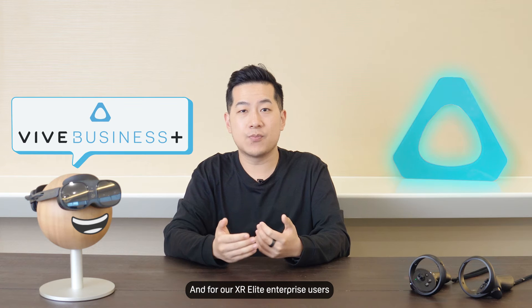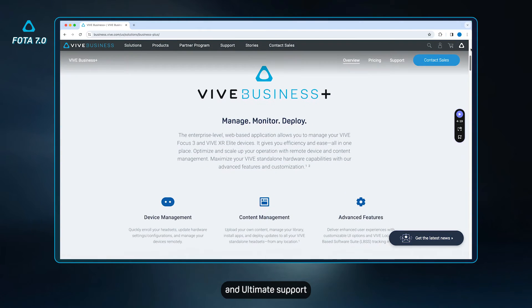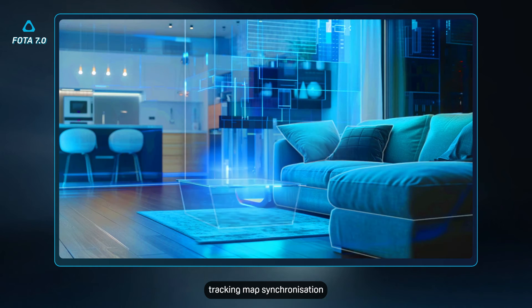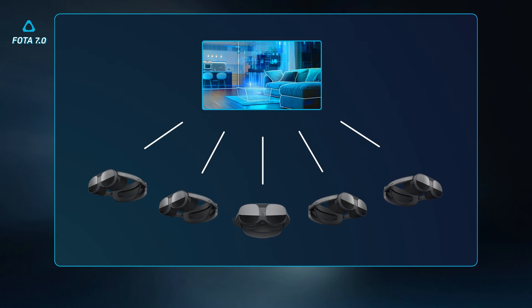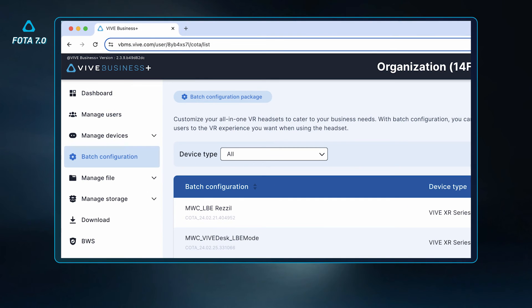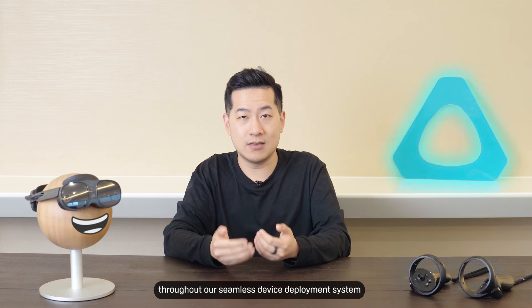And for our XR Elite Enterprise users, this update enables Vive Business Plus Pro and Ultimate Support, for access to enterprise features such as location-based software suite, tracking map synchronization, batch configuration, remote device monitoring and more through our seamless device deployment system.